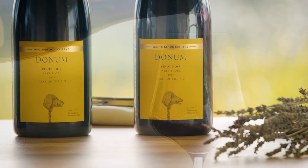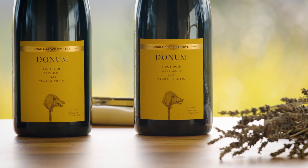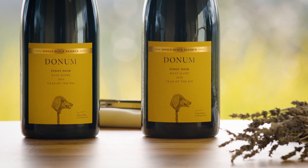Along with the West Slope, it really shows how a couple of simple changes — really just the aspect, morning sun versus afternoon sun, and a little bit of clonal difference — can yield two completely different wines, even though the winemaking on both is pretty similar.